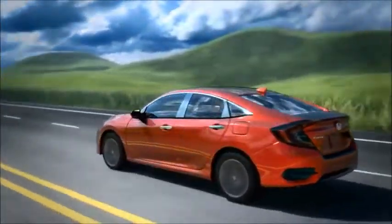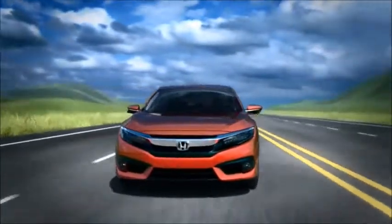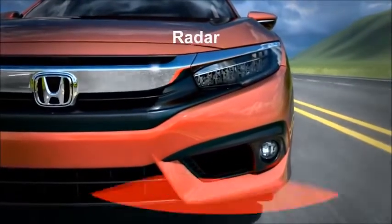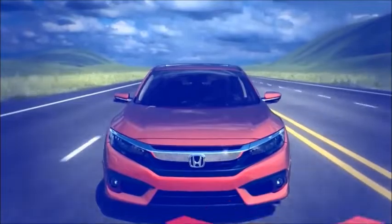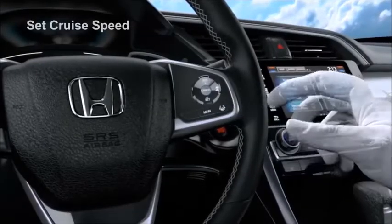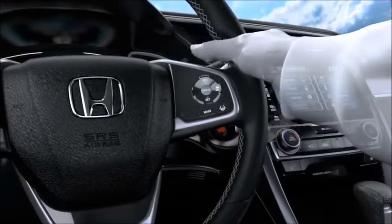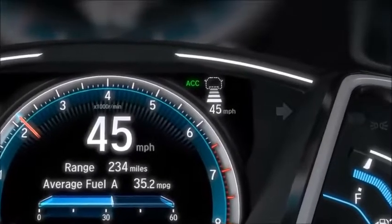The system uses a millimeter-wave radar sensor and monocular camera to continuously track the distance of the vehicle ahead. The radar sensor in the lower bumper and windshield-mounted camera are always on and ready. Turn on ACC using the main switch, set your speed, and adjust your following interval. The dotted outline of a vehicle in the MID indicates the system is activated.